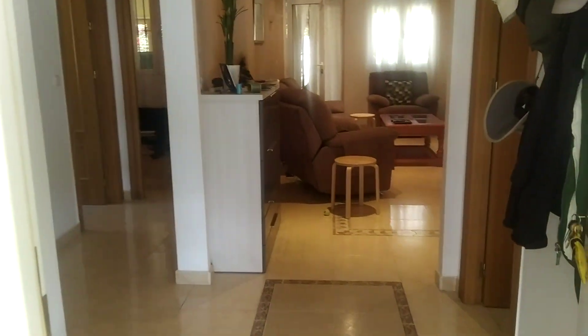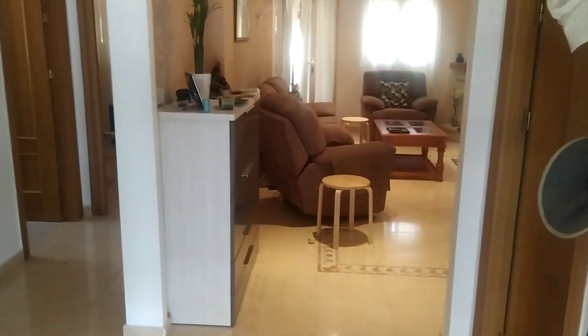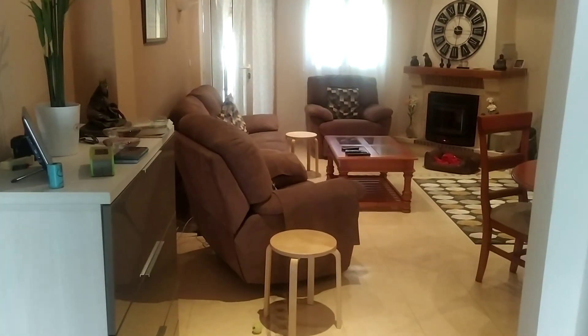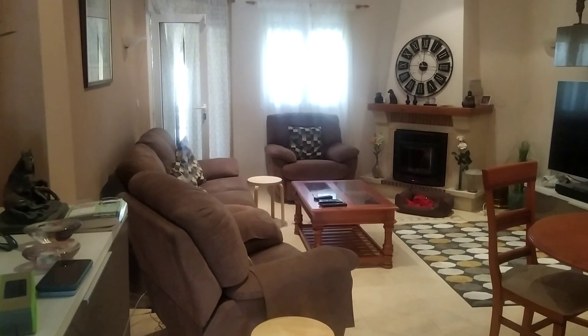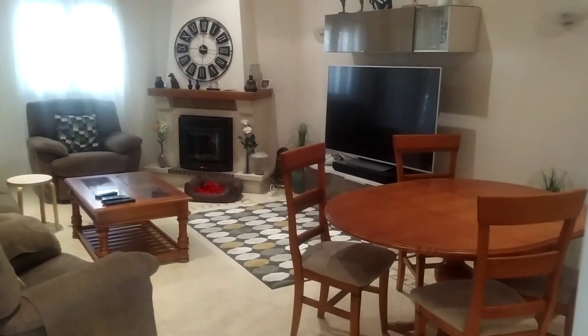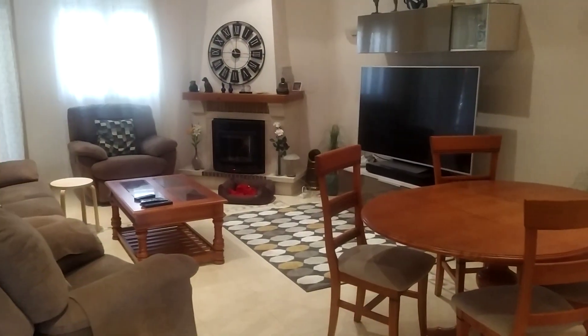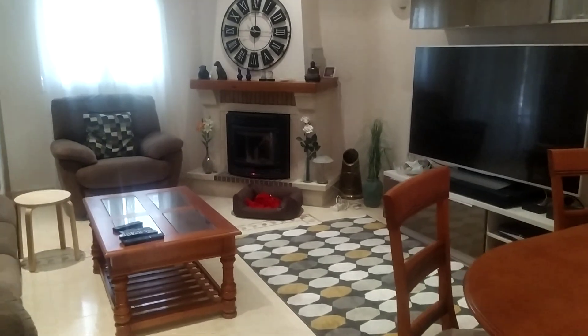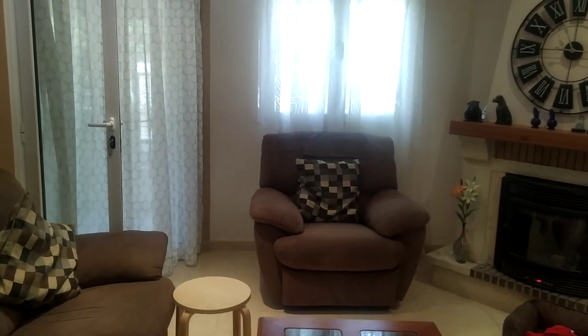You come into a nice hallway, it's nice and open and airy. I'm going to take you through into the living room first, and then we'll do the bedrooms afterwards. So you've got your lounge area here, really nice shape. And that's a pellet burner there. All the rooms have air conditioning.